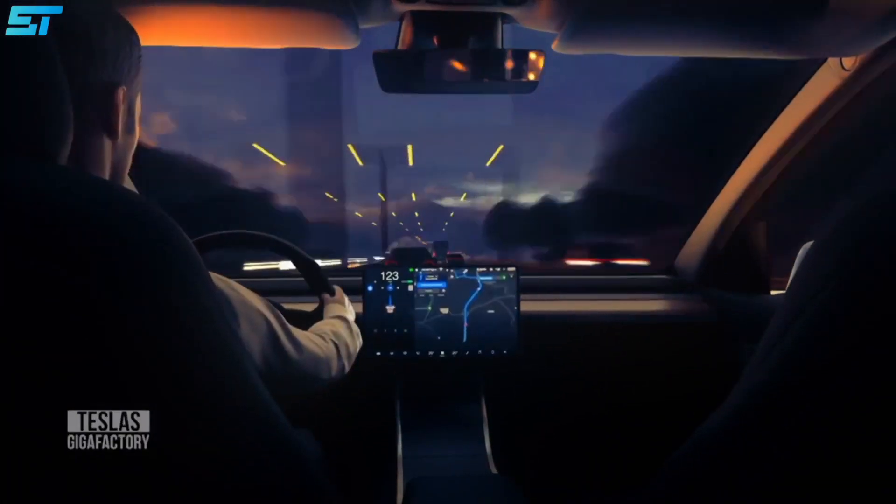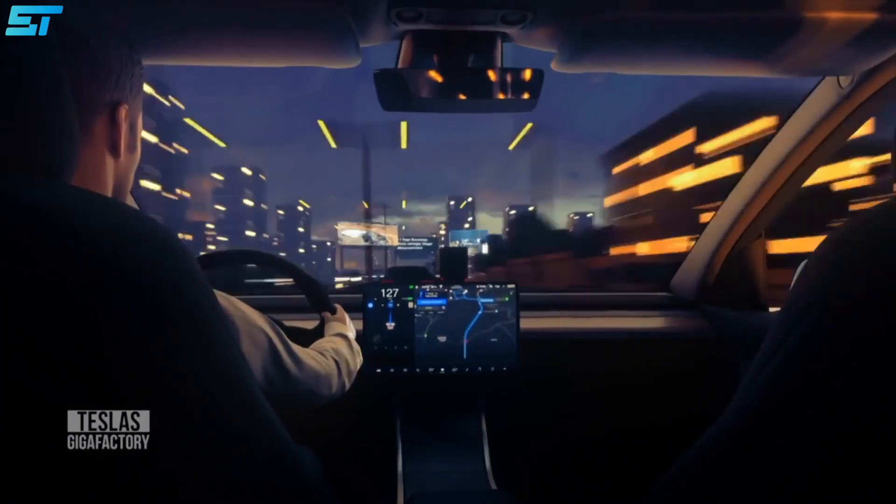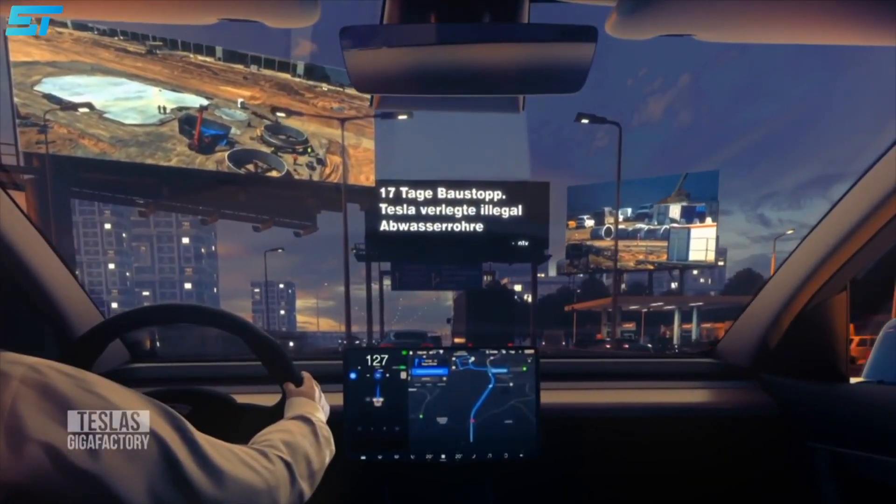Please hit the like button and subscribe to Stuffbox Tech for exclusive news coverage and interesting tech videos every day.